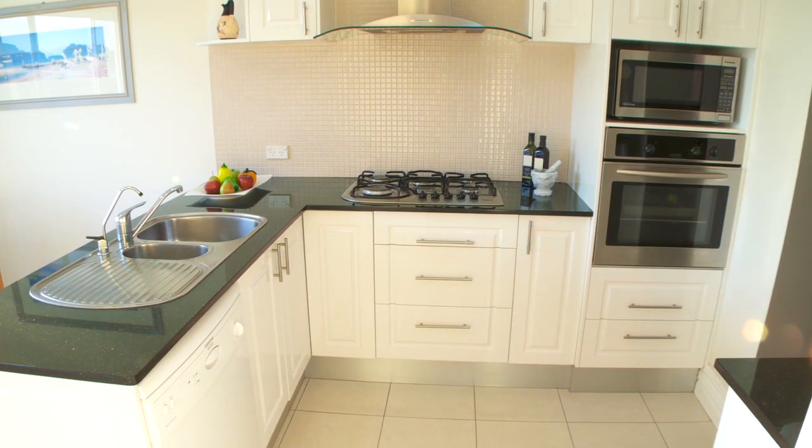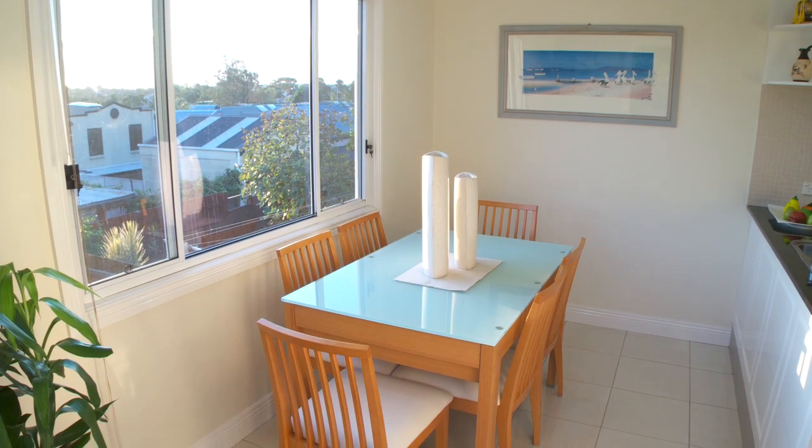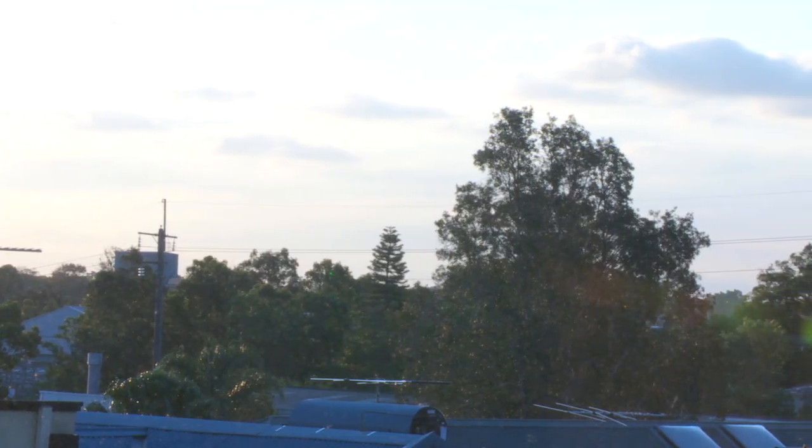The sleek modern kitchen with gas appliances looks over the dining area, which is in an elevated position with leafy district views.